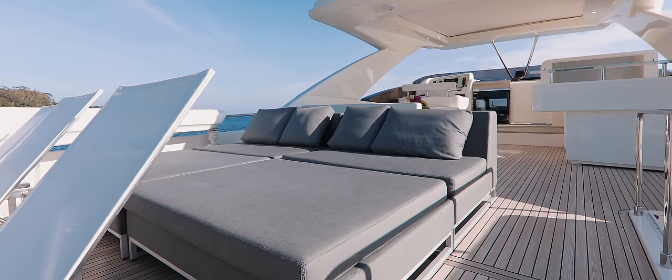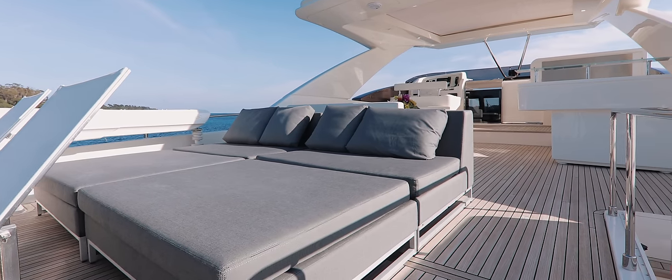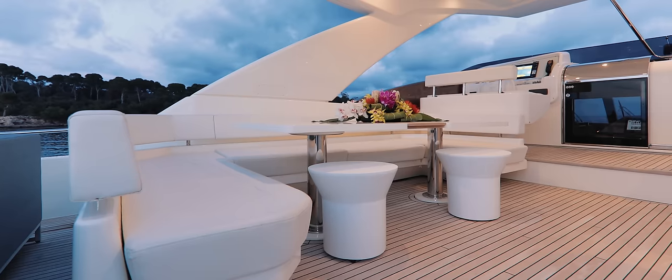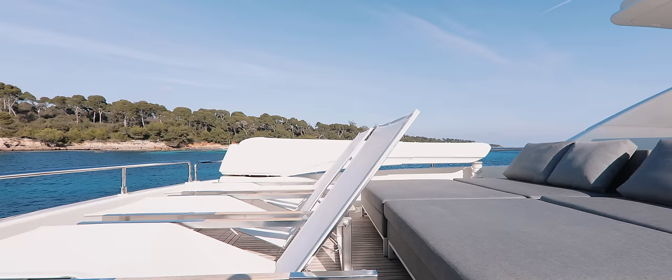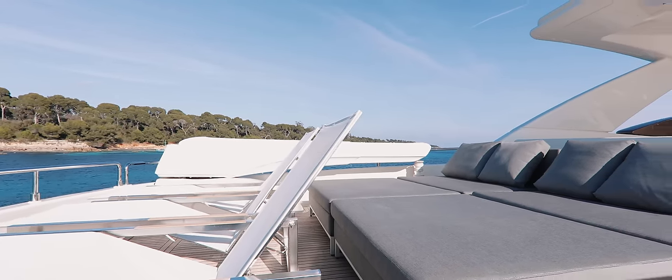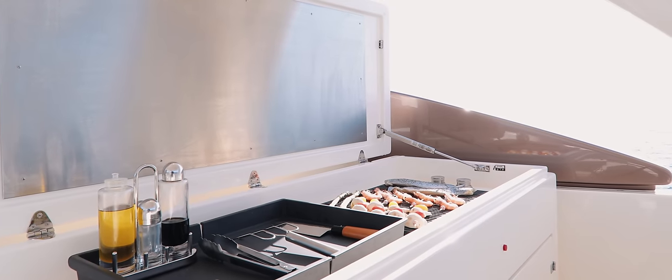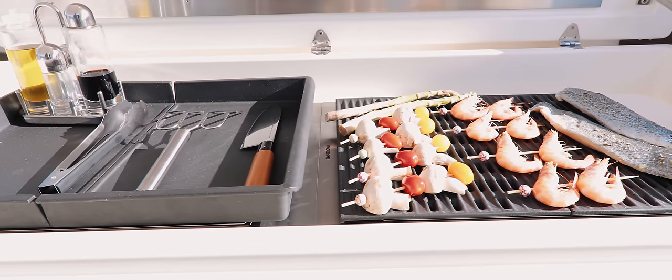But owning My Sue II is not about formal dinners or being on time for appointments — it is a plunge into a world of total relaxation. Sunbathing on the flybridge, sitting at the bar and sharing a cocktail with friends, unwinding with your family while tuna steaks are placed on the yacht's barbecue.